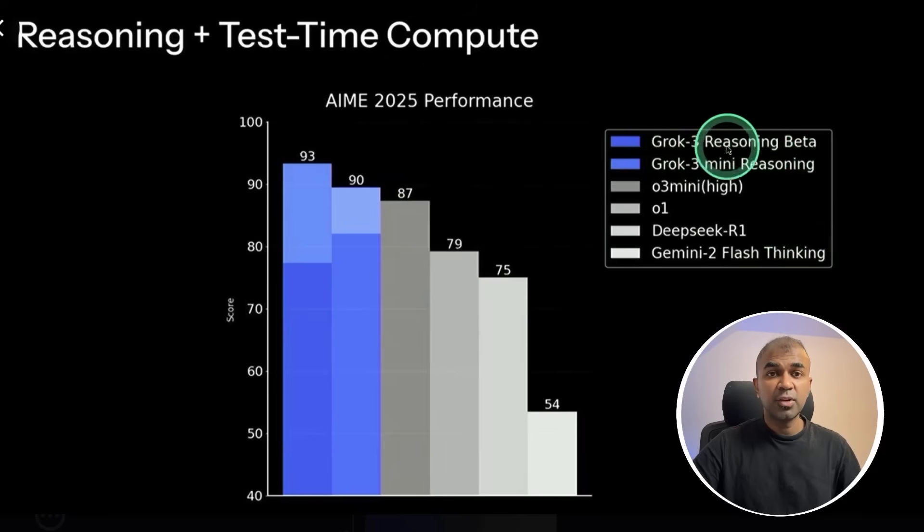Grok 3 has reasoning ability. Considering reasoning, it beats O3 Mini High, which is the latest available version from ChatGPT, and it clearly beats O1, DeepSeek R1, and Gemini 2 Flash Thinking.